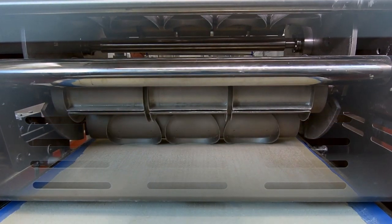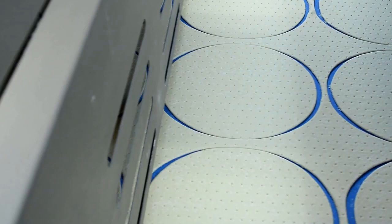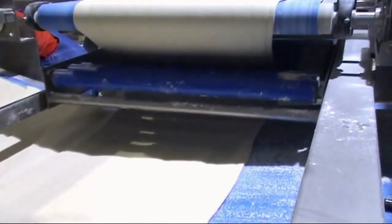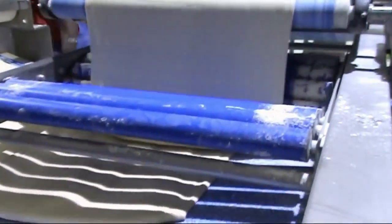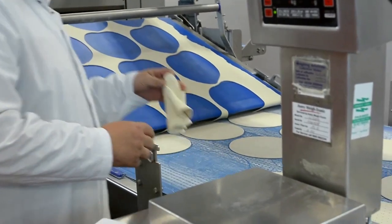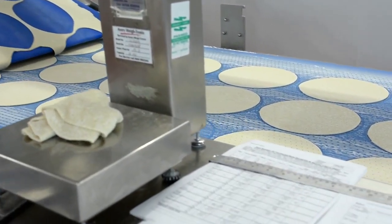A large plastic roller with several rounded forms cuts the pizza dough into a round shape. The machine automatically separates the rest of the dough, and the factory mixes it with fresh flour for the next batch. At this point, a worker randomly picks up a sample and checks the weight of the pizza dough.